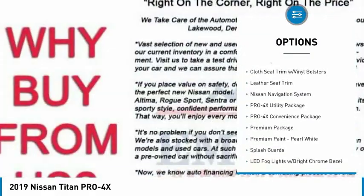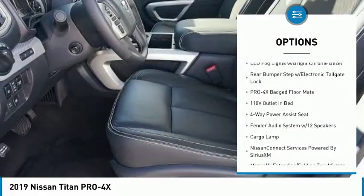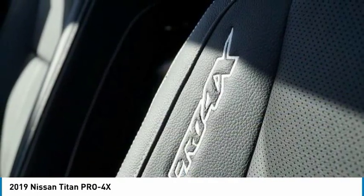Traction control, navigation system, air conditioning, leather-wrapped steering wheel, dual airbags, alloy wheels, power steering, four-wheel disc brakes, universal garage door opener, electronic stability control.